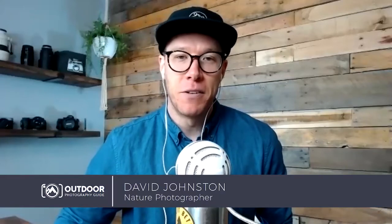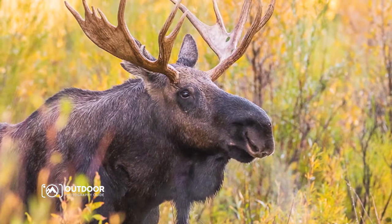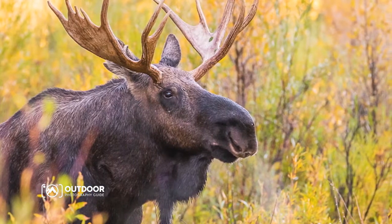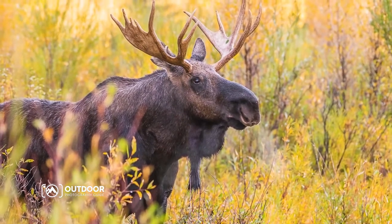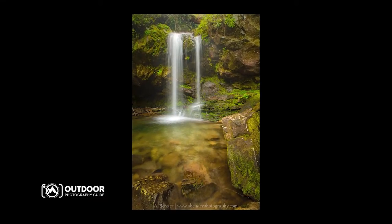Hey, what's up guys, David Johnson here with Outdoor Photography Guide. I'm here with Elise Bender, joining us from San Antonio, Texas. Elise, thank you for having me - I am Elise Bender of Bender Photography, currently based out of San Antonio, Texas. I've been into nature photography and started making it a part-time career back in 2013, then two years ago in 2019 I went full-time. I do the whole gamut of nature photography - everything from landscapes and wildlife to macros and creative work.